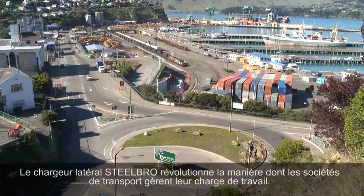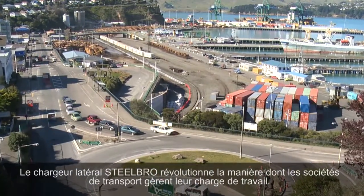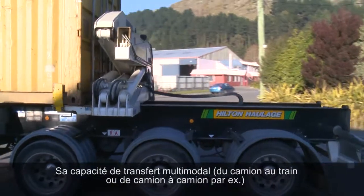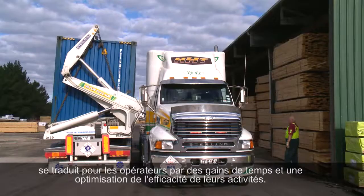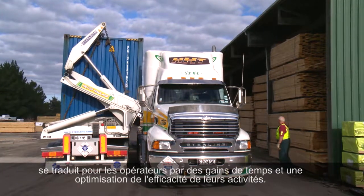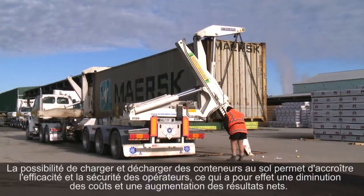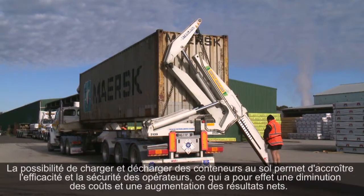Steel Bro's side-lifter technology is revolutionising the way transport companies manage their workloads. The side-lifter's ability to shift containers between a number of transport systems — for example, truck to train and truck to truck — means operators can save time and maximise the efficiency of their businesses. The ability to load and unload containers on the ground also increases efficiency and safety for operators.